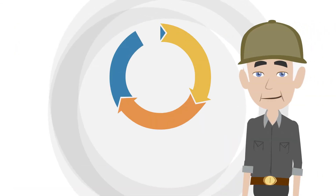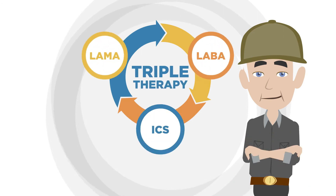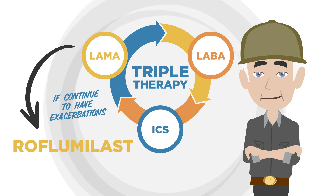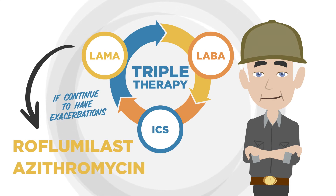For patients on triple therapy who continue to have exacerbations, therapeutic options include the addition of roflumilast or a macrolide, such as azithromycin, to current therapy.